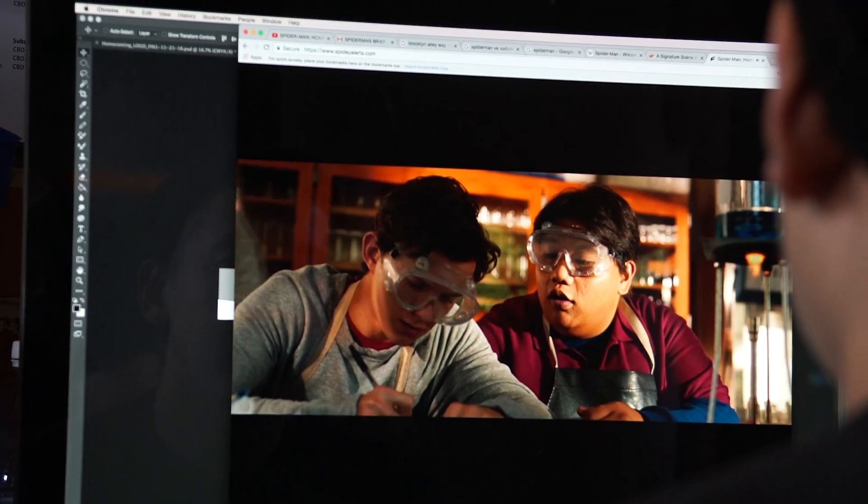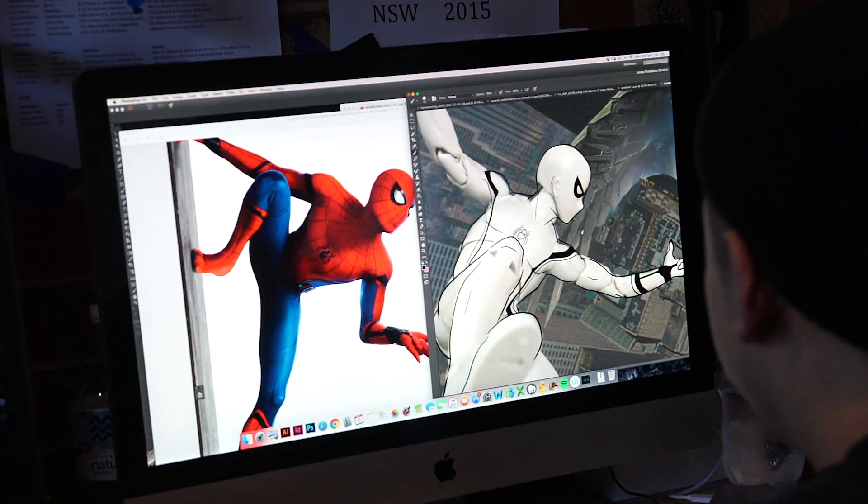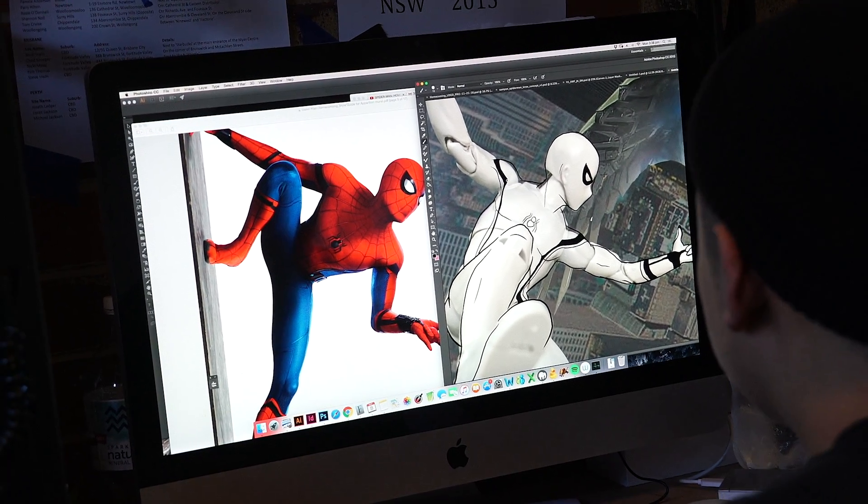My favourite superhero is actually Spider-Man, which is why I was really excited to take the job. As a kid I grew up reading a lot of Spider-Man comics and actually copying them. That's how I got into drawing for the most part.